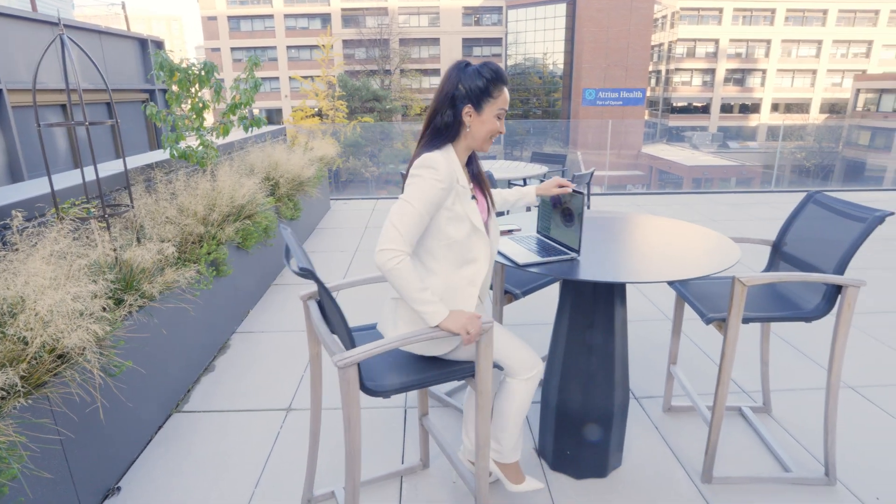Hi Natalie. Hi, good morning. Good morning, great to see you. Is that okay if we go inside and check out your lab? Absolutely, I'd love to. Great, lead the way.